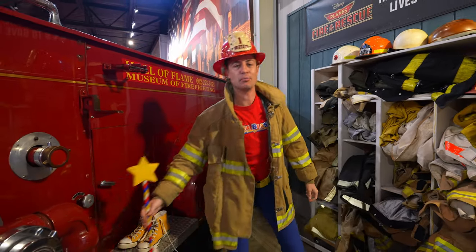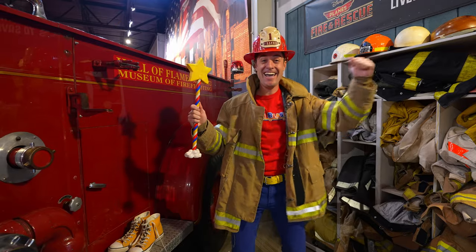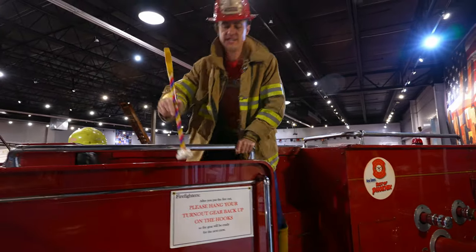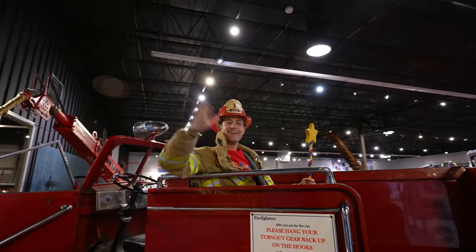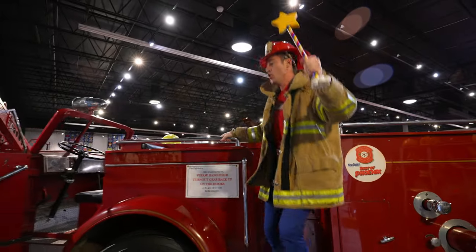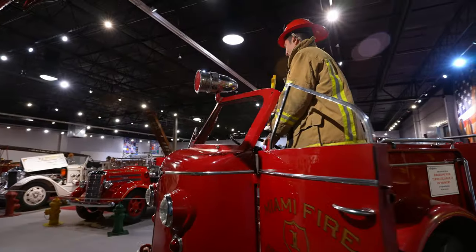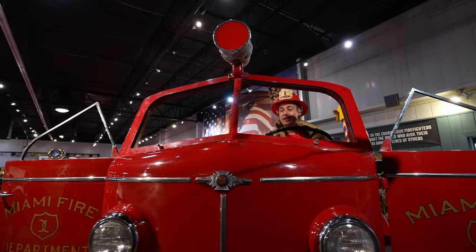Now that we're dressed like a proper firefighter, Blaster, why don't we go get on this fire truck? Let's go. Look at this — this is where one firefighter would sit on its way to go take care of a fire. Let's go to the front and see what's up there. Three steps — one, two, three. We made it to the top, Blaster. Let's see if we can turn on any lights. Nice, that's fun.